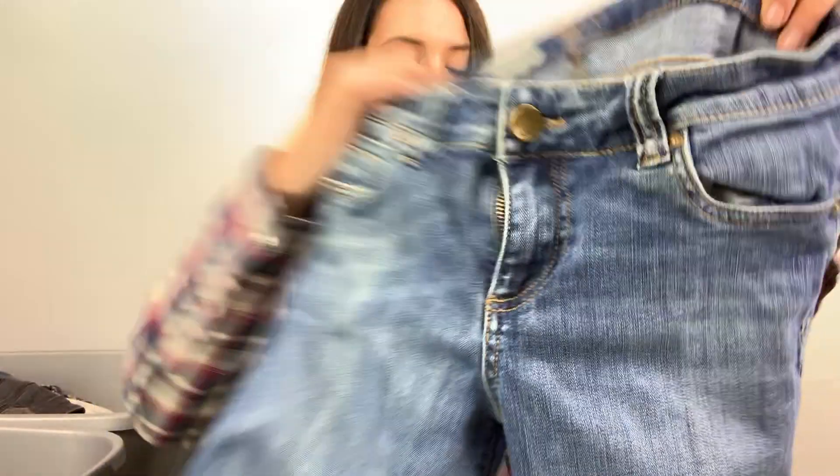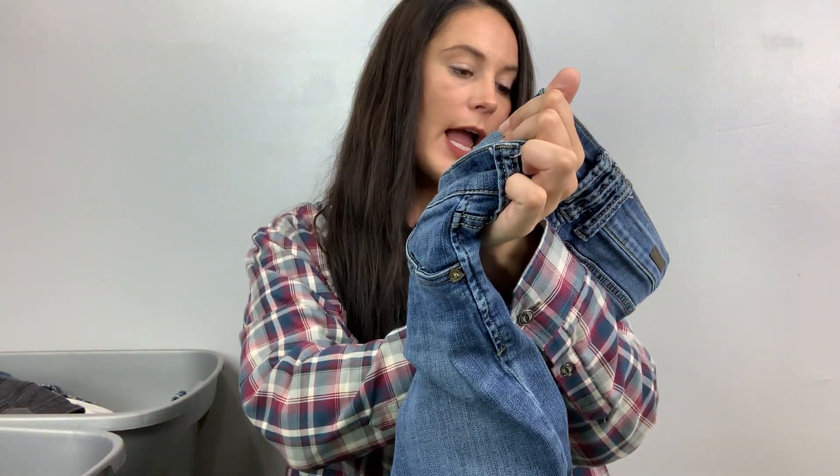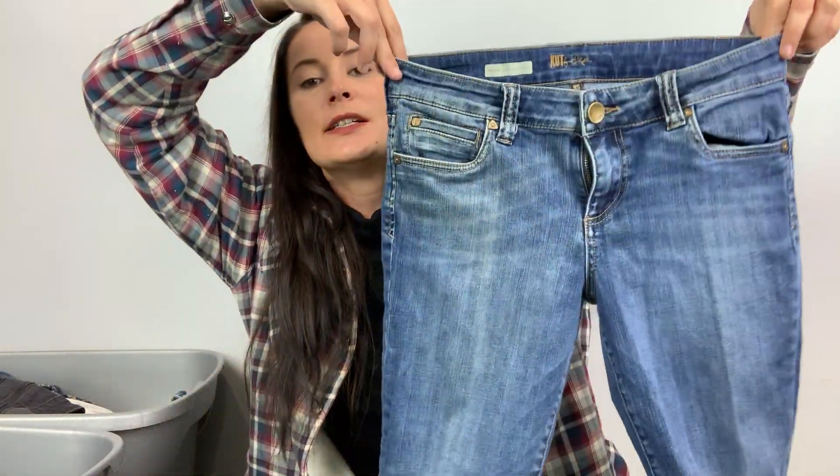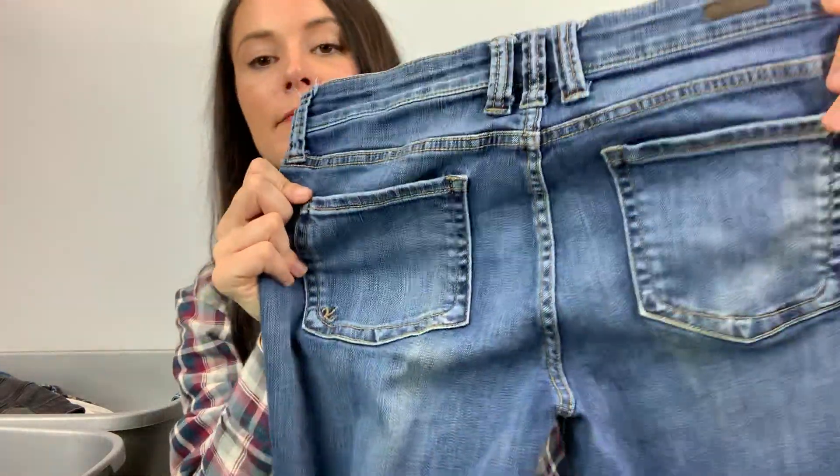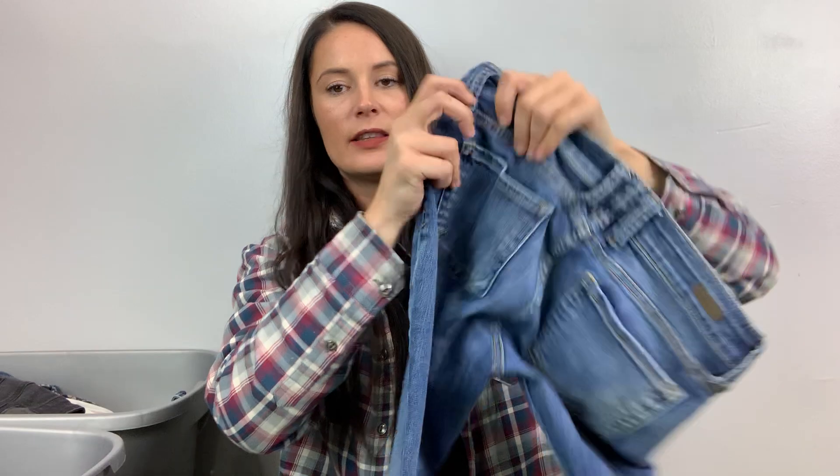Here's the first one. It's Cut From The Cloth, size 28. These are the Natalie High Rise Boot Cut Short, they're an 8 short. I would actually wear these if they were my size. I just like the style, the cut, the color, the quality.